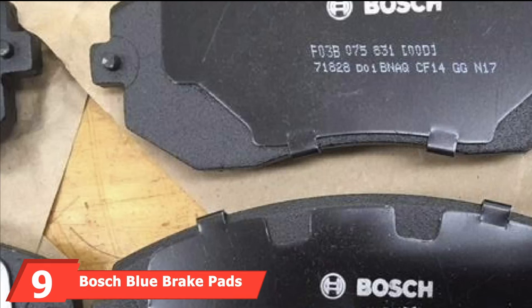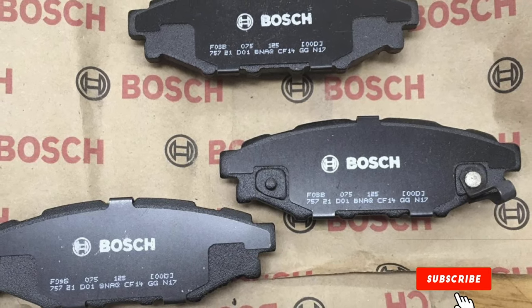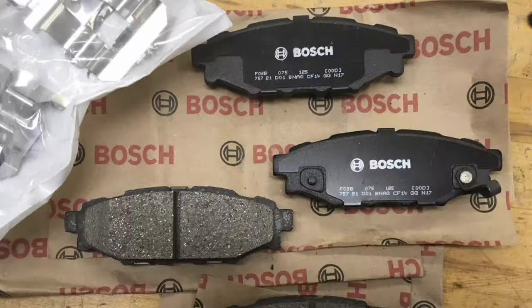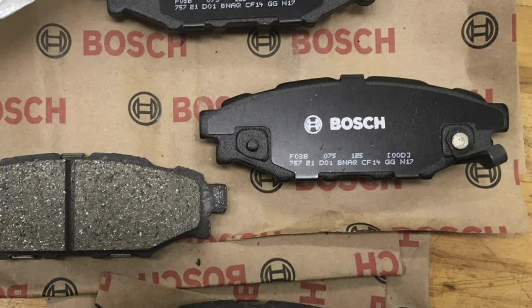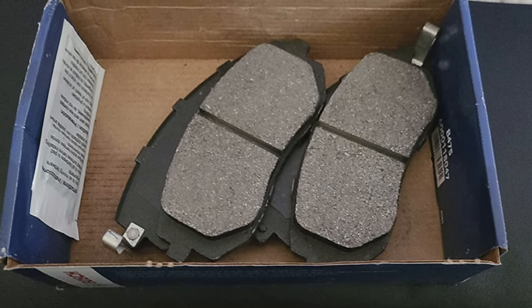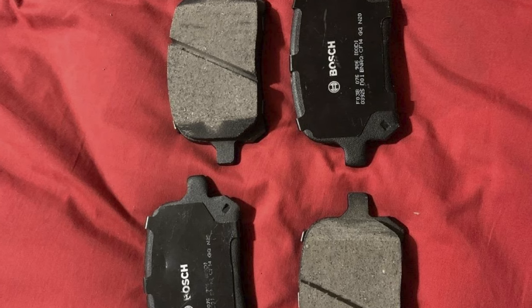Next at number nine, we have Bosch Blue Brake Pads. Another offering from Bosch, these feature advanced platform-specific friction material formulations — NAO ceramic and semi-metallic formulas — to deliver optimal performance. These pads use OEM-style multi-layer shims for superior noise dampening, while rust-inhibitive coating helps prevent rust. Included with each set of pads is a hardware kit and synthetic lubricant, while slots and chamfers on certain applications match the OEM design for quick and easy installation. These pads are ideal for the everyday driver looking for performance at an affordable price, going through the same testing and engineering process as Bosch's premium braking products, but as a more budget-friendly option.